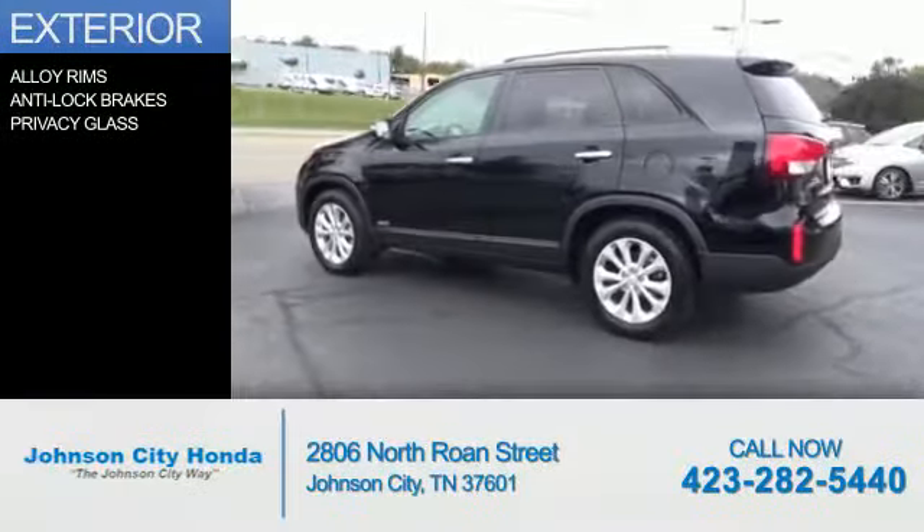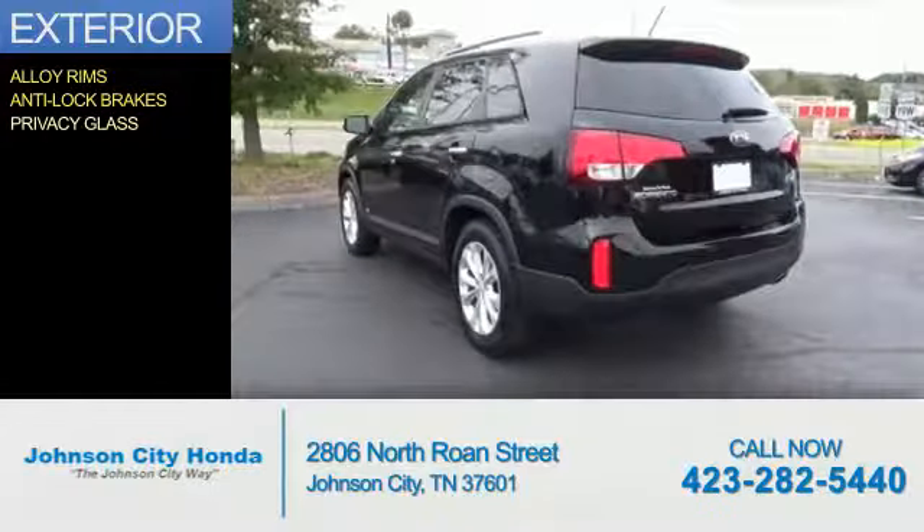The features include alloy rims, anti-lock brakes, and privacy glass.